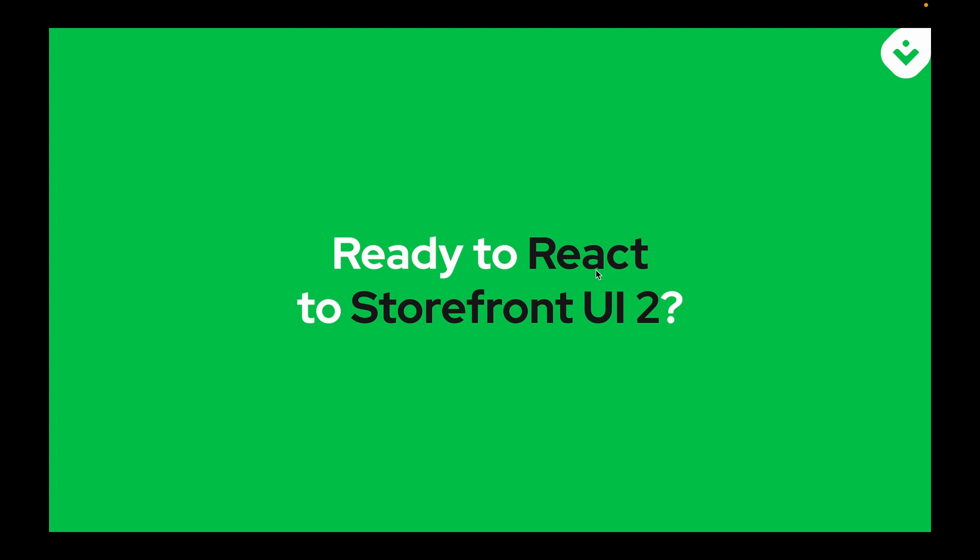Are you ready to react to Storefront UI2? Let's take a look at what's new from Vue Storefront. I'm going to take a look at the new base e-commerce template based on React and Storefront UI2.